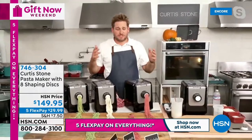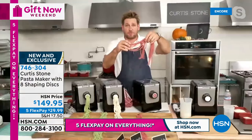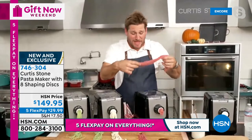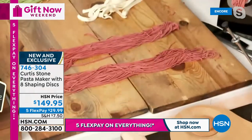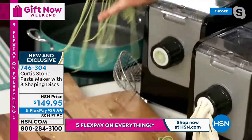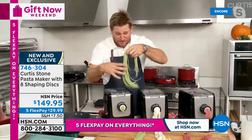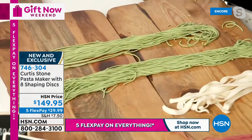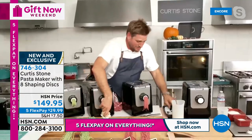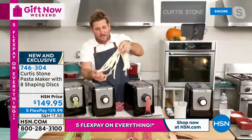Here's angel hair pasta made with a little beet juice. Down here: thick spaghetti with a little spinach juice giving it that beautiful green color. You can make spaghetti, linguine, lasagna, and many different shapes. It extrudes for you so you don't have to do any of the hard work.